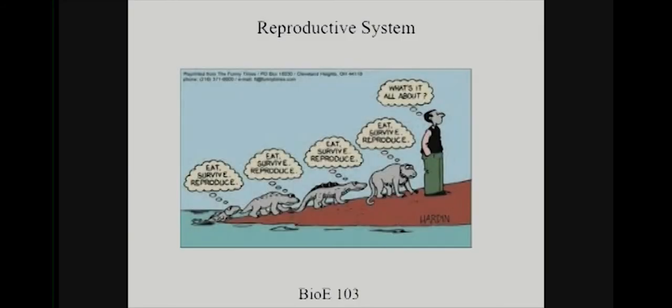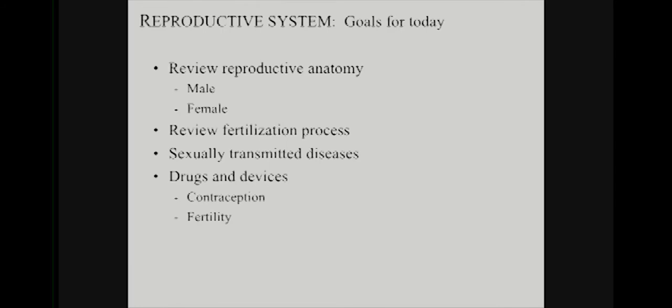Reproductive system, like everything else, is constantly changing as society changes in terms of clinical need, epidemiology, and opportunities for bioengineers. There's a big opportunity. We'll try to cover the basic anatomy, basic physiological and pathological processes, and then talk about drugs and devices that exist and opportunities for further development.